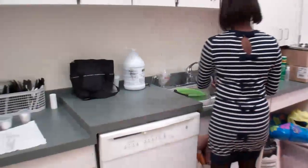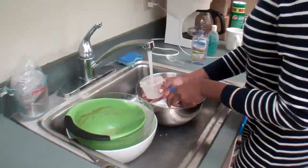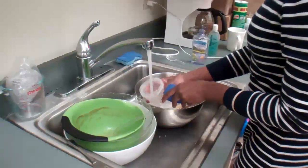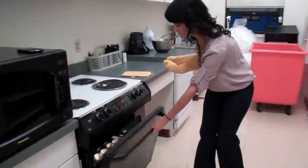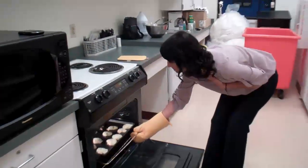Self-observation is to be aware of our progress. Desiree thinks she's doing pretty well — maybe she'll even clean up her mess while the cookies are baking. Self-experimentation might include adding little decorations to the cookies because she has enough time.